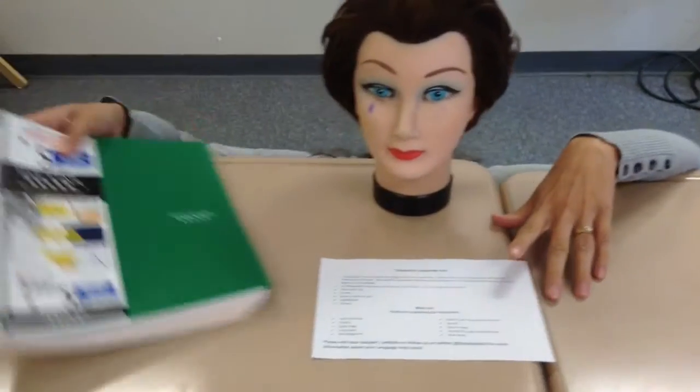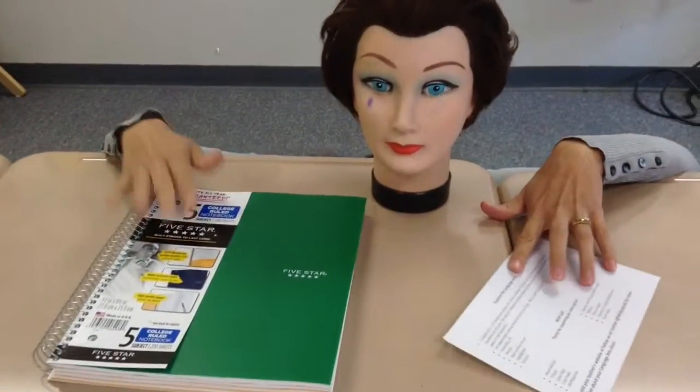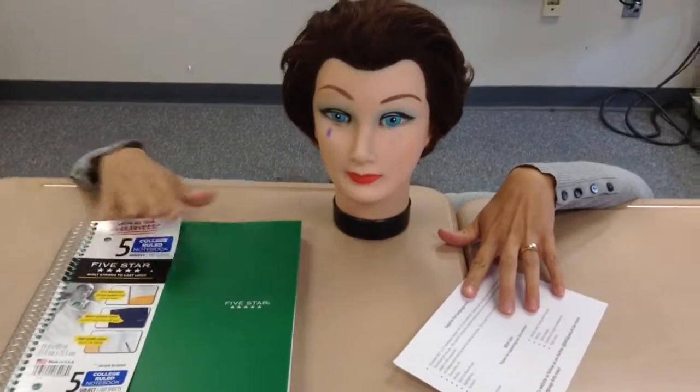The first thing you need is a 5-subject spiral notebook. We prefer the 5 Star brand because it's more durable and it's a good size. We like that it has pockets on the inside.